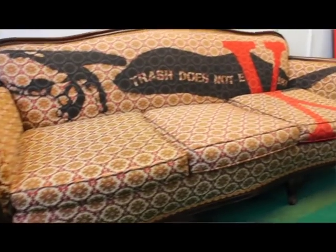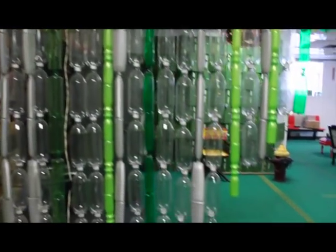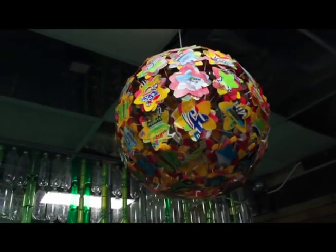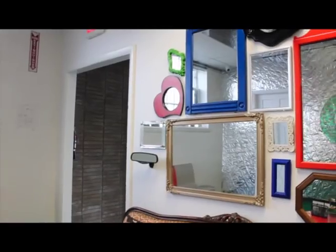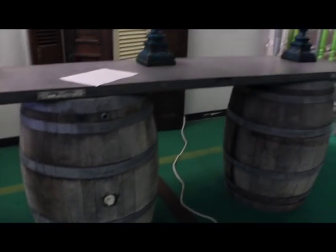Welcome inside the TerraCycle offices. As you can see, we take eliminating the idea of waste very seriously. Not only are we a company that pays organizations and individuals like yourself to collect and help us recycle garbage, but we've also made our entire offices from waste. If you look out over our waiting room here, you can see that everything is made from garbage. The floors are made from old AstroTurf, the furniture is second hand, and the lighting fixtures are made out of coffee capsules, film reel, and other really cool items. You'll even see the decorations on our walls are made from old mirrors and old clocks. Everything in the TerraCycle office has been upcycled, reused, or repurposed.